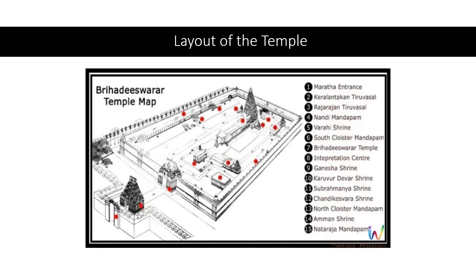The Brihadiswara temple testifies to the Cholas' brilliant achievements in architecture, painting, bronze casting, and sculpture. From epigraphical evidence — that is, from inscriptions — it is known that Raja Raja Chola the First started building this temple in his 19th year and completed it on the 275th day of his 25th year, taking just six years to complete, in 1010 AD. The inscriptions and frescoes on the walls of the Brihadiswara temple record the rise and fall of the Cholas' fortunes.